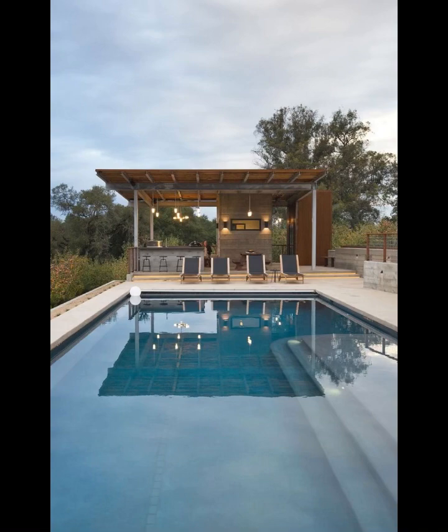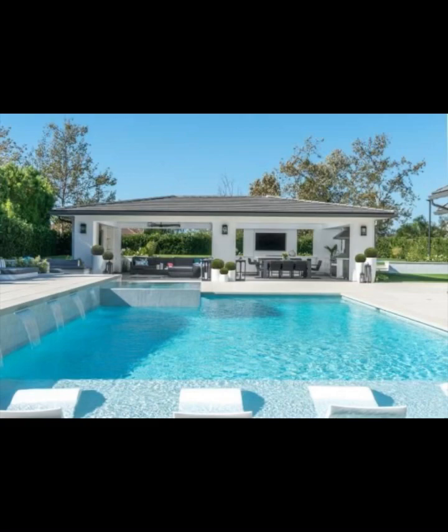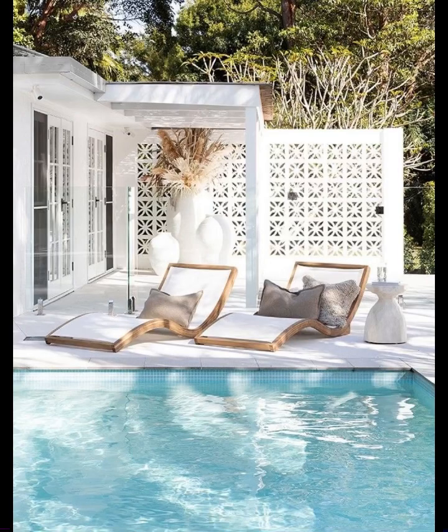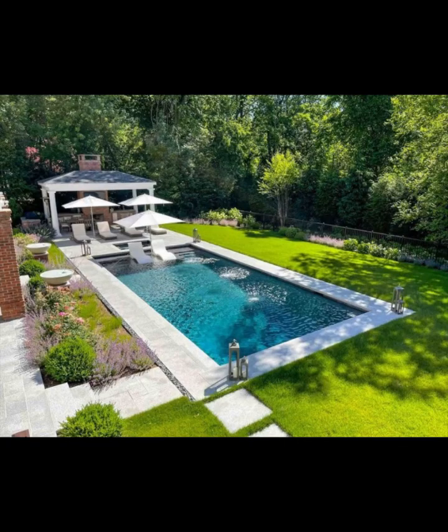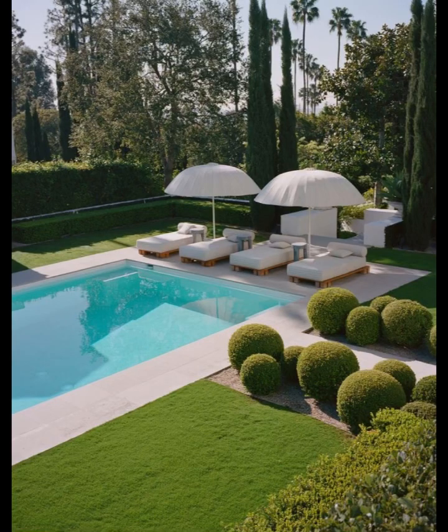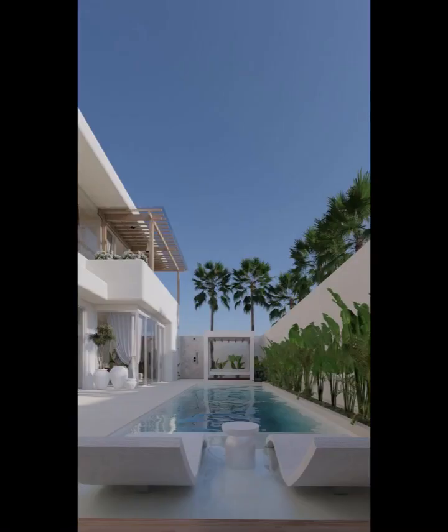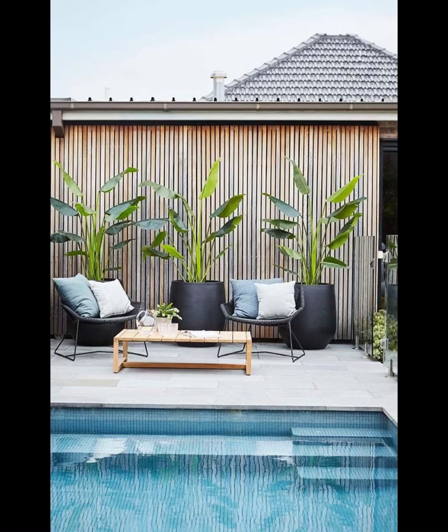So whether you are an ardent admirer of contemporary chic or a soul entranced by the charm of vintage elegance, this video promises to ignite your imagination and provide a wealth of inspiration for your own personal slice of paradise. As the sun dips below the horizon and the stars begin to twinkle overhead, we invite you to take this journey with us — a journey that celebrates the boundless creativity of pool area designs. Welcome to Home Paradise, where inspiration knows no limits and every design choice is a step closer to your very own oasis of serenity.